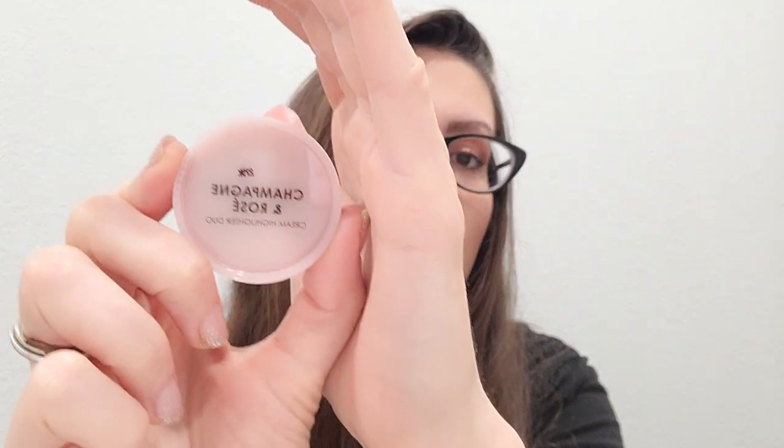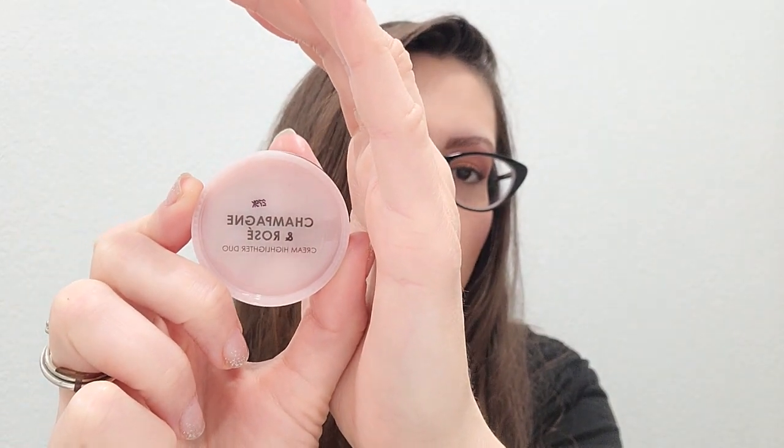The next duo is actually a highlighter duo called Champagne and Rose. It's the cream formula. I do have both of these highlighters in the powder form, but I really wanted to try out the cream formula. They were out of stock for a while, so when I saw they got it back I jumped on it. You can use their highlighters as an actual highlighter, for the inner corner of your eyes, under the brow bone, or even as an eyeshadow, which I love doing.